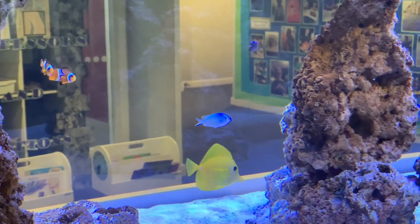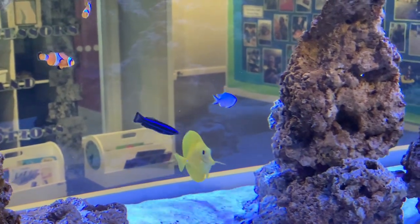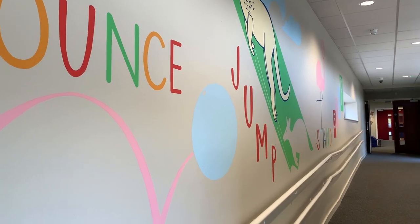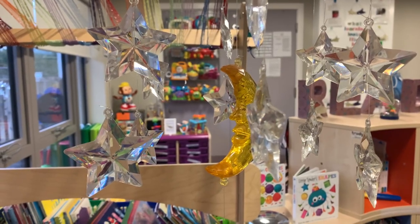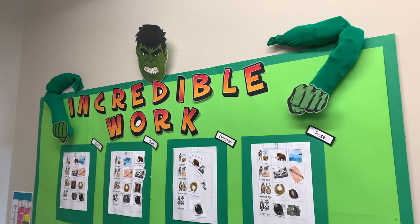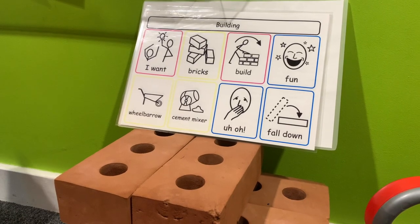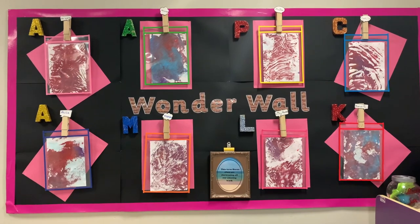Welcome to Willowdean. We are the only special school in Greenwich for children aged 2 to 16. This video will give you a tour of the school, show you the opportunities children have when they attend, and will answer some of the most commonly asked questions.